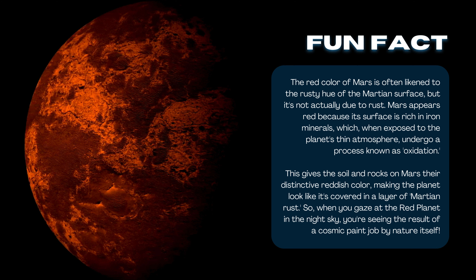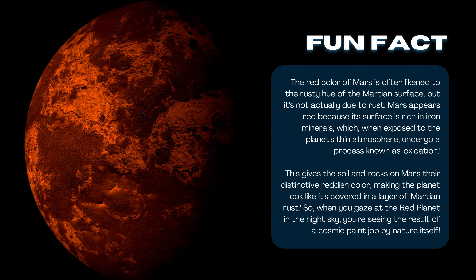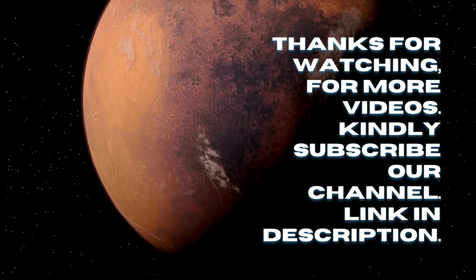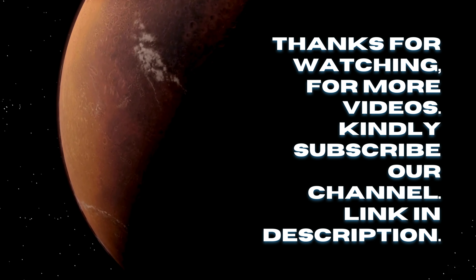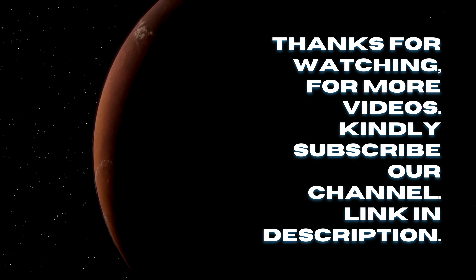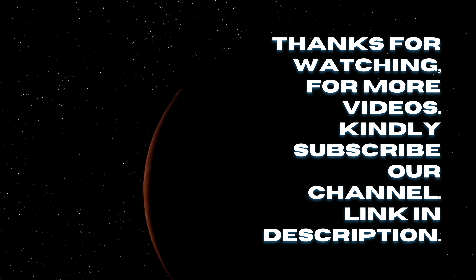So, when you gaze at the red planet in the night sky, you're seeing the result of a cosmic paint job by nature itself. In the next video, we will learn about the planet Mercury and its uniqueness from other planets. To learn more, visit our YouTube channel — link in description. Thanks for watching, and for more videos, kindly subscribe to our channel.